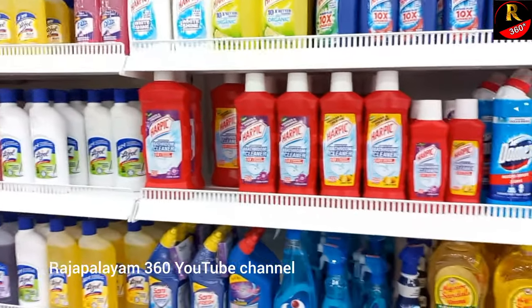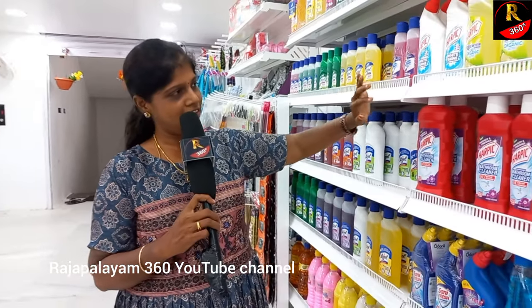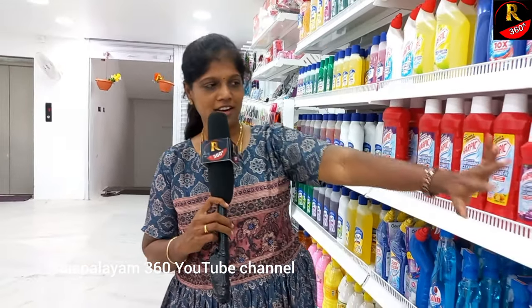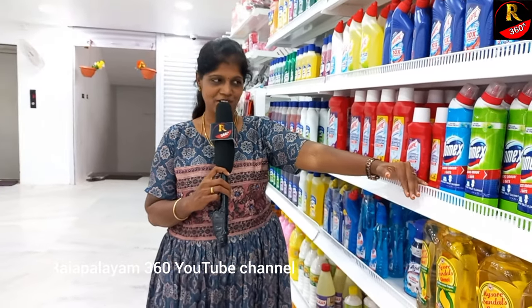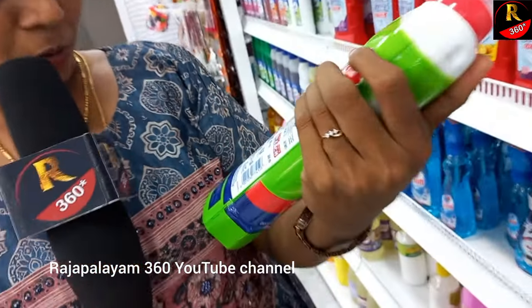There are many flavors here — lavender and others. There are floor cleaners and toilet cleaners. There is an $80 discount here. There is MRP 102 in Domex.